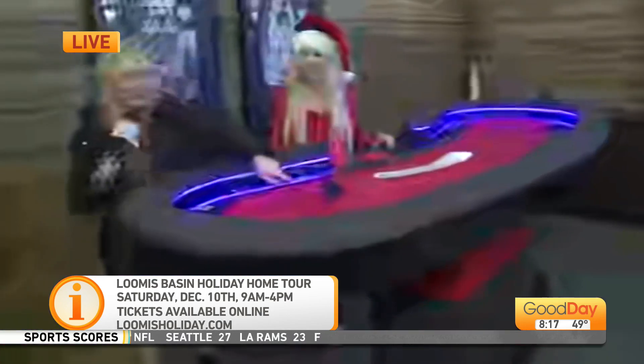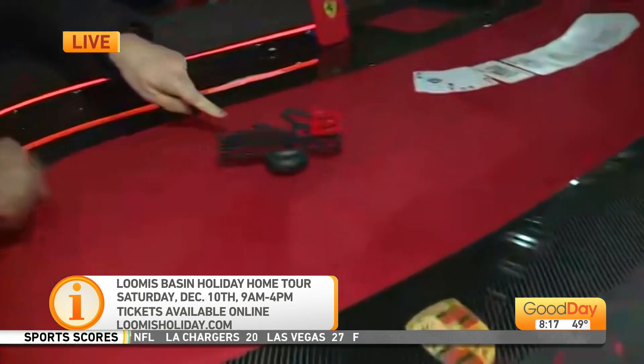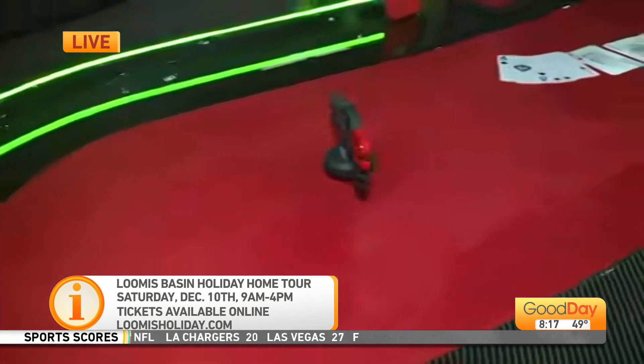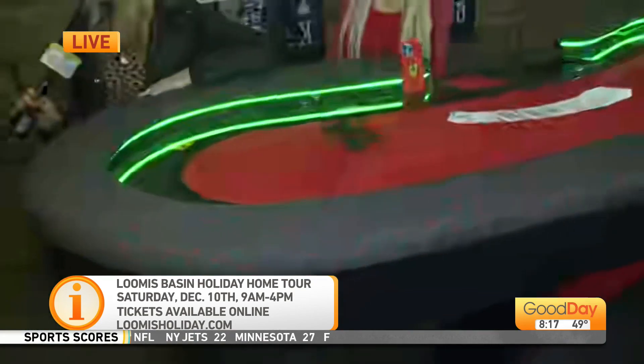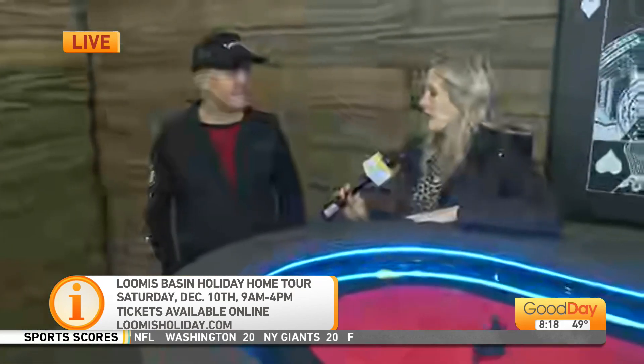That was very sleek. These are hovering above the table — this is incredible. And we haven't even seen your home, Ron, but this is beautiful. What a gift to be able to share this with people, especially car enthusiasts. My goodness. We love it. We're very grateful.